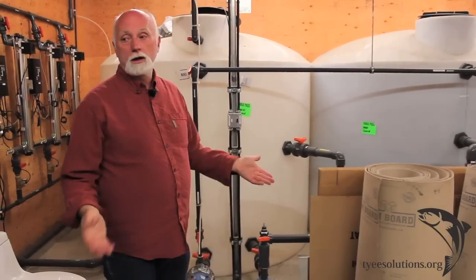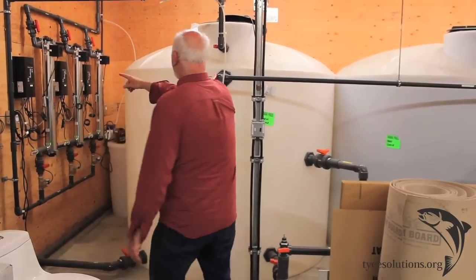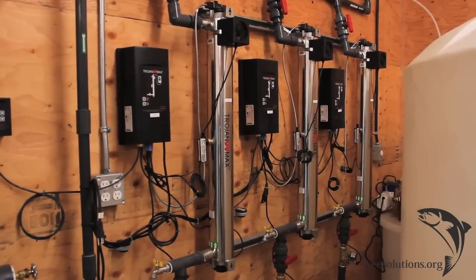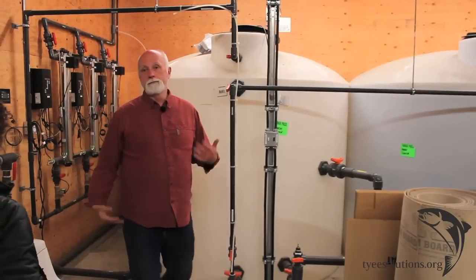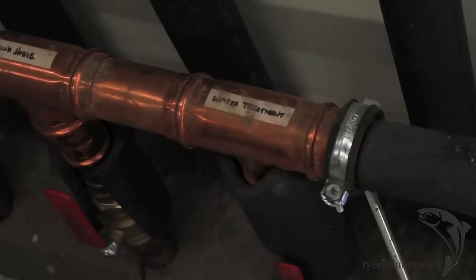Now we can get down to business. We've got clear water, and now the rest of the job is easy. We just fire it through the UV blasters here. They irradiate it and they kill the microorganisms, which they can now do in clear water.